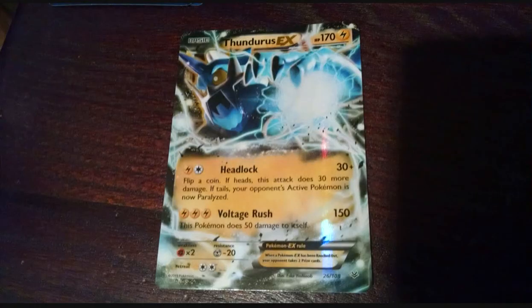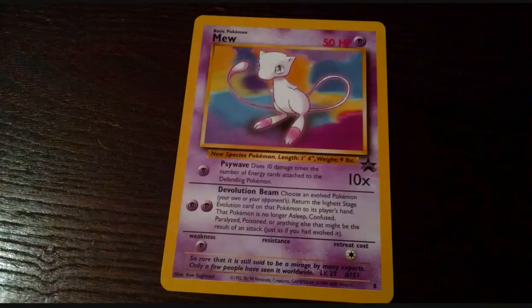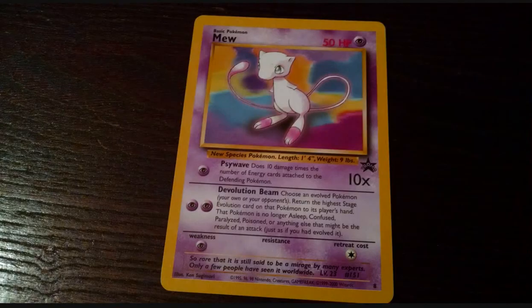Our EX card is the Thunderous. Then we have for our Mew, the Nintendo Promo Mew.